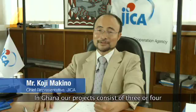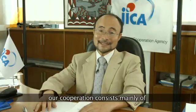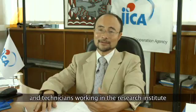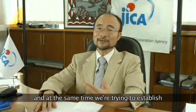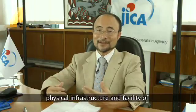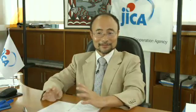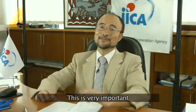In Ghana, our project consists of three or four components, and the biggest one is cooperation with the Noguchi Memorial Institute for Medical Research. Our cooperation consists mainly of capacity development of the researchers and technicians working in this institute, and at the same time we are trying to establish the physical infrastructure and facilities of Noguchi — software and hardware have to be integrated.